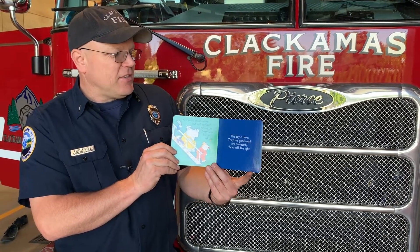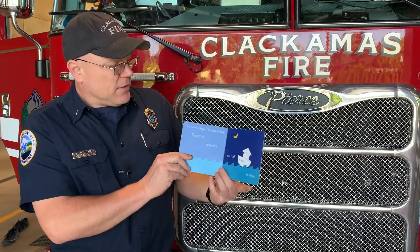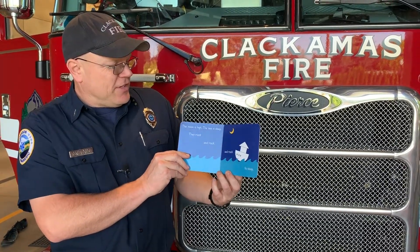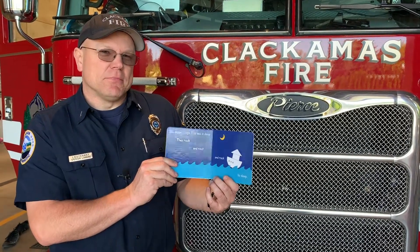The day is done. They say goodnight. And somebody turns off the light. The moon is high and the sea is deep, and they rock and rock and rock to sleep. I hope you guys enjoyed that book — it was one of my kids' favorites. Thanks for stopping by and checking out our ladder truck.